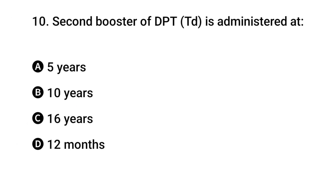Question 10: Second booster of DPT is administered when? The right answer is A: five years.